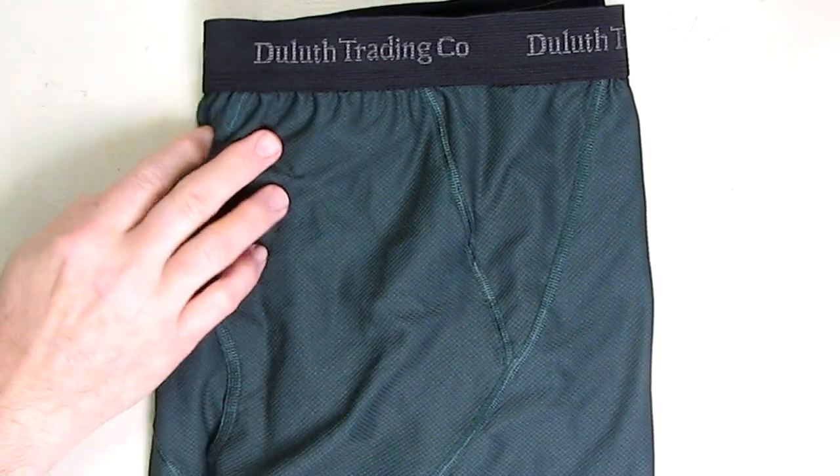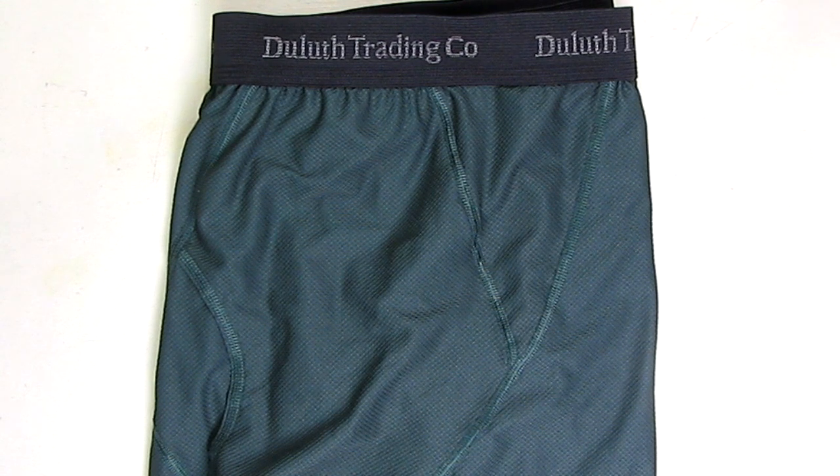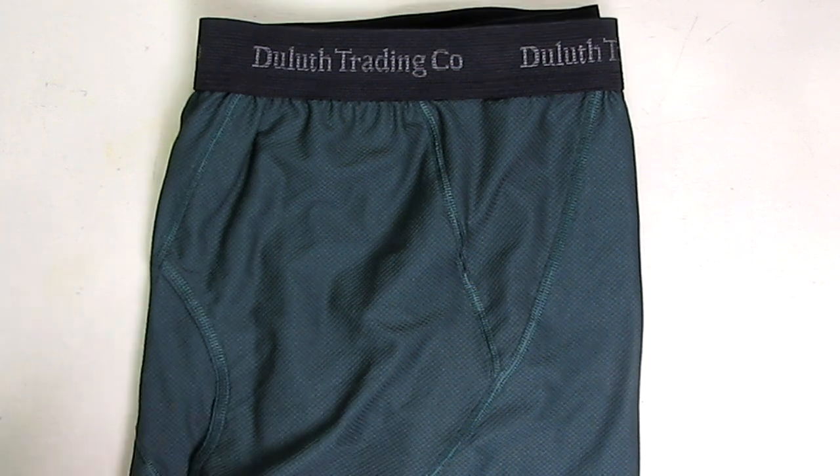Hello again, this is Robert Veach here and this is my video review of the men's Buck Naked Performance boxer briefs from Duluth Trading Company. I don't normally do reviews of undergarment products — I've done a few — but I felt I should do this review because I was impressed by this men's underwear.